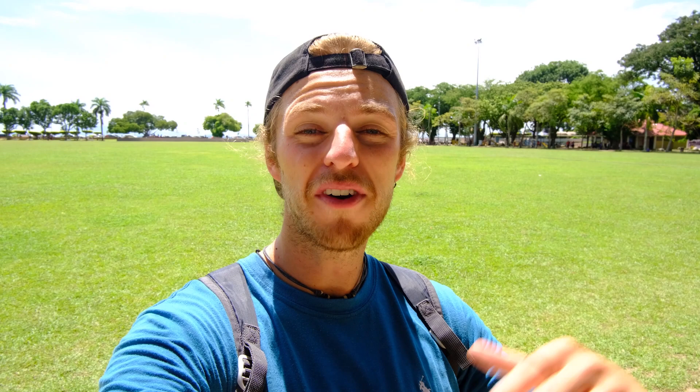Water is something you're going to find yourself buying an awful lot of because it is roasting in Thailand and you really do need to stay hydrated. Water can really change in price depending on where you're at — sometimes we were buying big bottles for around 8 to 12 baht, but in more touristy or remote locations you could be paying up to 40 or 50 baht for a big bottle. A great tip: if your accommodation has a filtered water tap or a water cooler, buy yourself one bottle when you arrive and just keep refilling it, because we found we were buying at least four big bottles every single day and it does quickly add up.